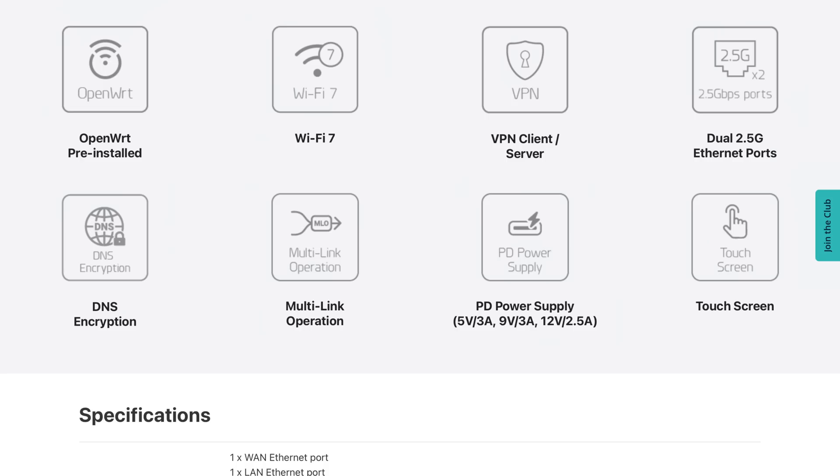Both ports of the Slate 7 VPN travel router are blazing fast — really for a router of any size. This router has two 2.5 gigabits per second Ethernet ports, which is blazing fast for 4K or 8K streaming or gaming with super low latency.